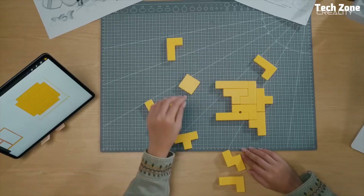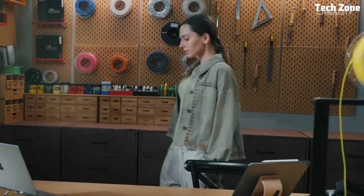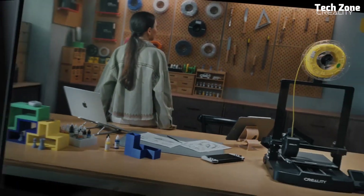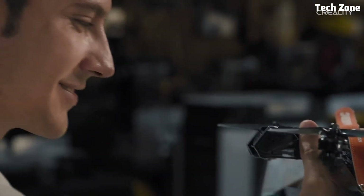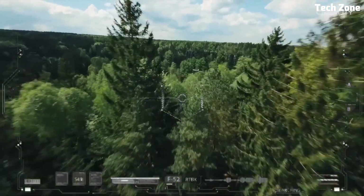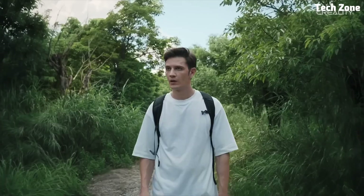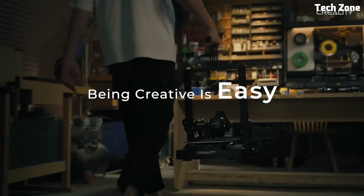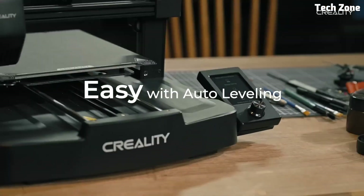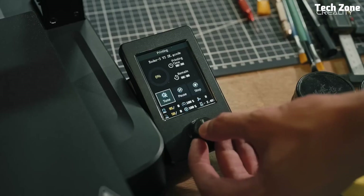Combined with its dual Z-axis design, this ensures smoother, more stable prints even for taller models. User-friendliness is another strong point — the new UI interface makes navigation simple, while the magnetic PEI build plate allows easy print removal, preventing damage to your creations. Whether you're a hobbyist, educator, or small business owner, the Creality Ender 3 V3 SE delivers fast, reliable, and high-quality prints at an affordable price. With its smart features and solid build, this printer is an excellent choice for anyone looking to dive into hassle-free 3D printing.